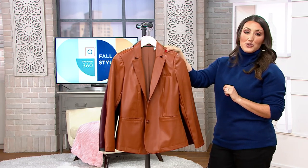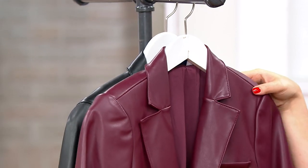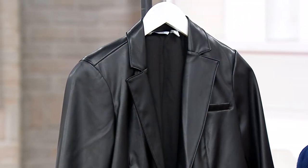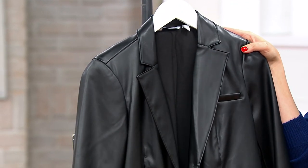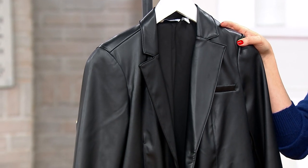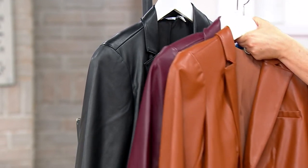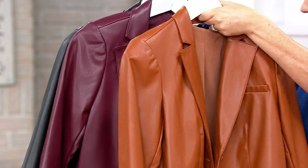Here are our color choices. This is British tan. We have dark burgundy. And here is black. This is a faux leather blend, which means you can machine wash — which is music to my ears — and line dry.